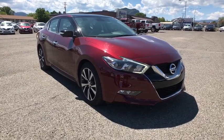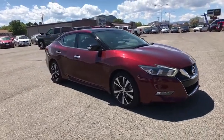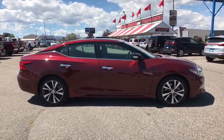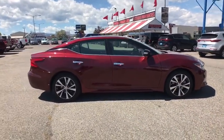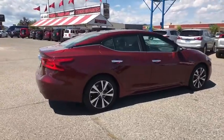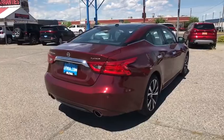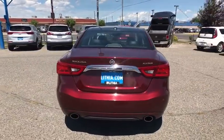Stop by and take a look at the 2017 Nissan Maxima. Maxima offers elegance with an edge. The spacious interior provides refined comfort for up to five passengers. Advanced technologies such as Nissan Intelligent Key and Push Button Ignition offer convenience and control.